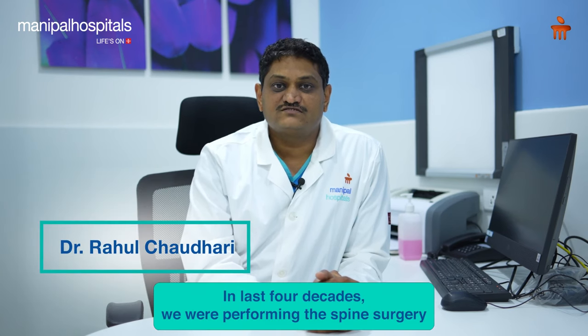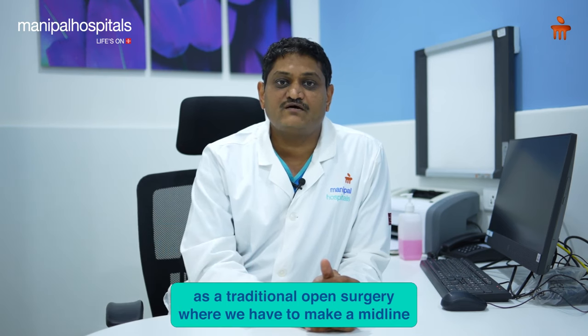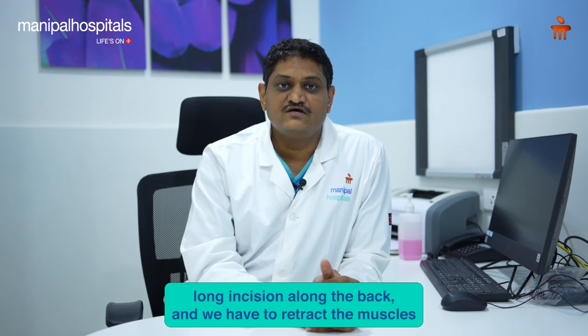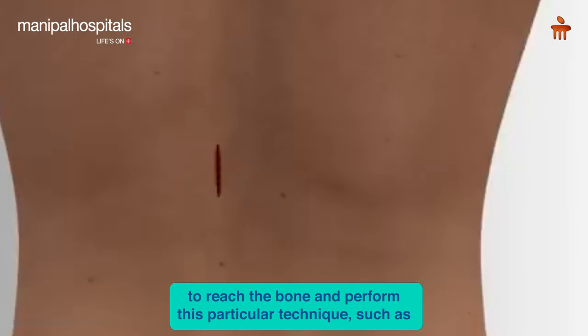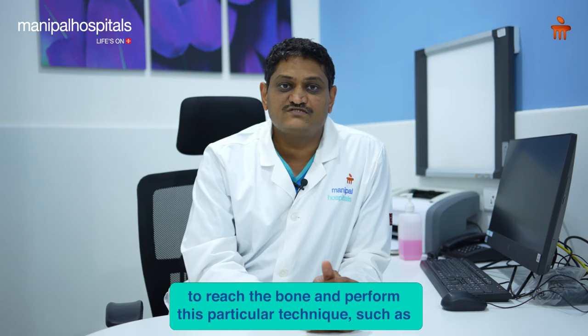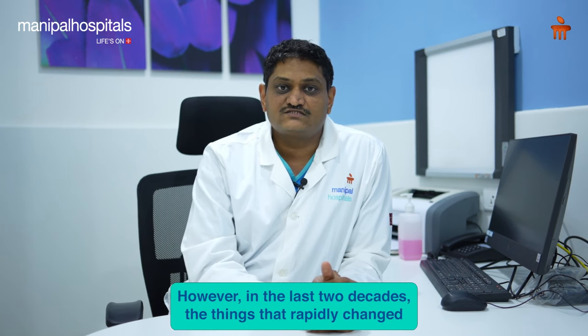In the last four decades, we were performing spine surgery as traditional open surgery, where we have to make a midline long incision along the back, retract the muscles to reach the bone, and perform techniques such as discectomy, decompression, or spinal fusion surgery.